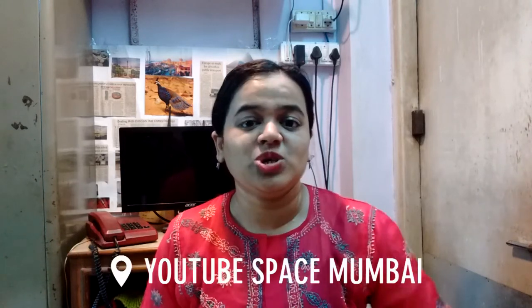Hey guys, I'm Sunneka. Today I'm going to share 5 photography tips with you guys which I learned in a recent workshop I went to at YouTube Space Mumbai. It's been so useful. These workshops have helped me so much and improved my photography and video skills that I thought I'd do this little video to share a few tips.